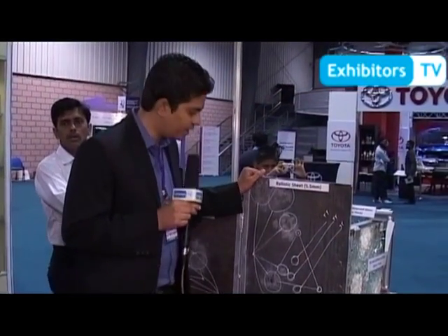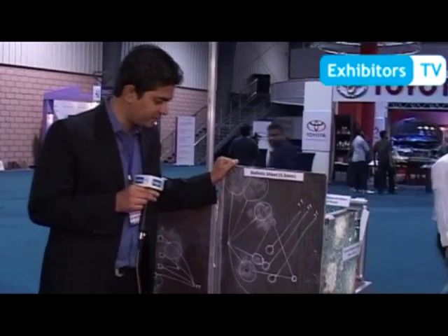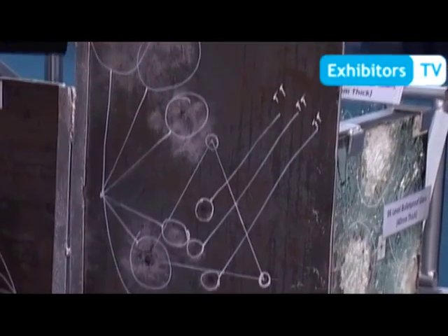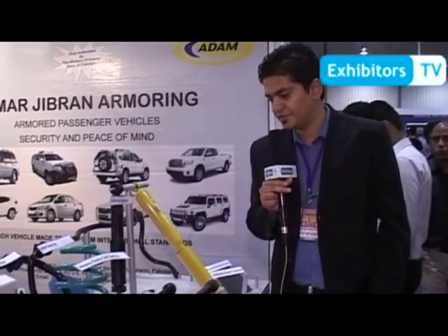This is a ballistic sheet we use to cover the body of the vehicle. We use ballistic sheet on all the body of the vehicle to cover and protect our passengers. This is the 5.5mm ballistic sheet. We have tested guns on it. We have added the weight of glass, bulletproof glass, and ballistic sheet.